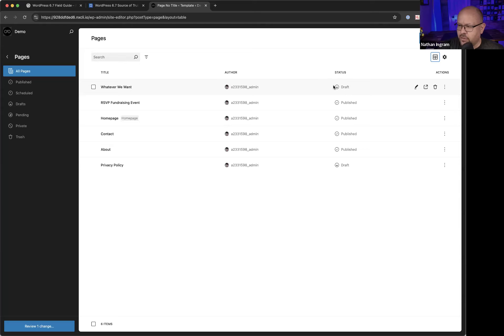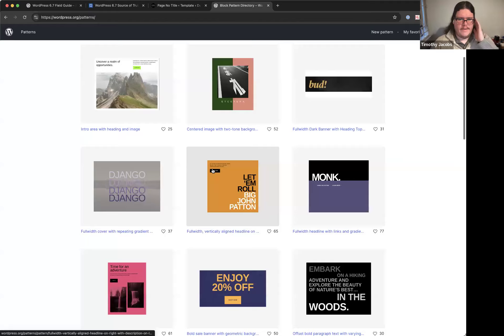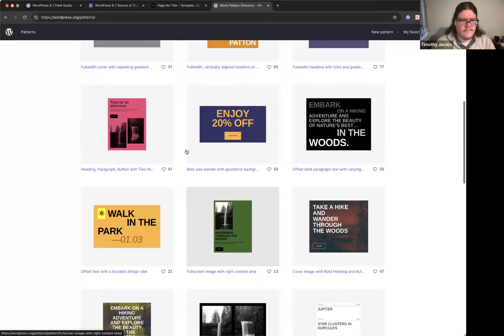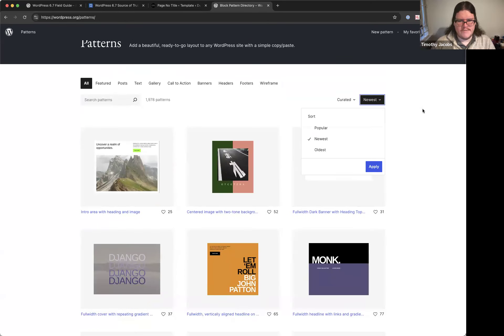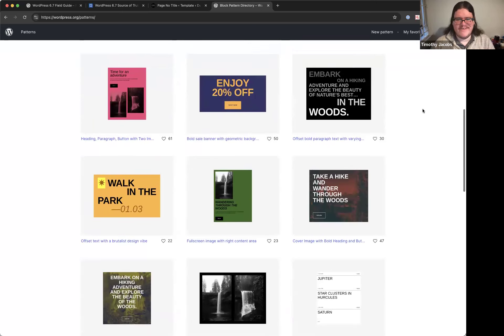Q: Are any 6.7 features available for sites built on standard (non-block) themes? If you're not using a block theme at all, most changes are under the hood. If you're using a block theme like Cadence, you'll get the zoomed-out mode and new block design tools. Only with a full site editor theme do you get all the site editor changes.